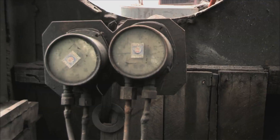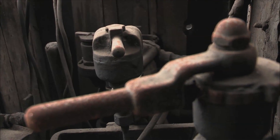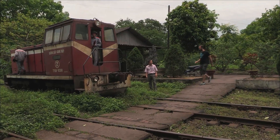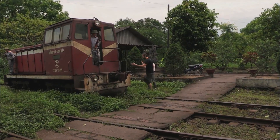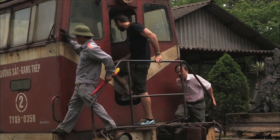Steam trains run at just 35% efficiency of the newer diesel trains, and sadly today isn't busy so all the steam trains are on downtime. Instead I'm jumping on this Russian locomotive with Mr. Vinh, who was doing the rounds of the factory.